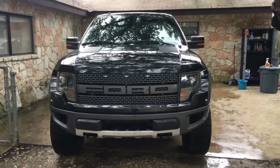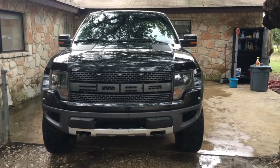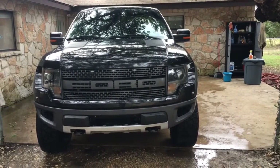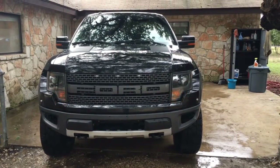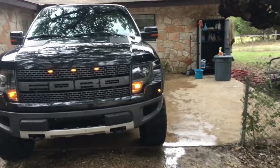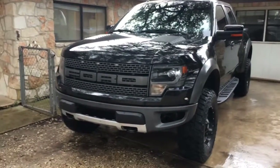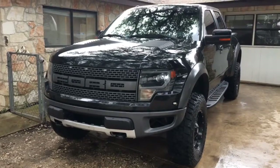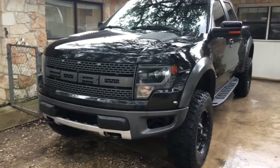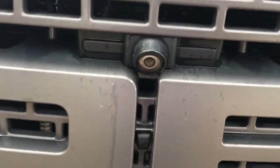Hi folks, welcome to Grenade Motor Cars. Today we've got this beautiful 2013 Ford Raptor — yes, you heard me right, the Ford Raptor. The baddest truck on planet earth. This has the 6.2 V8 with 411 horsepower. This is basically a street-legal trophy truck — the only way you can describe it. The baddest truck on planet earth, ready for your Baja run through the desert.